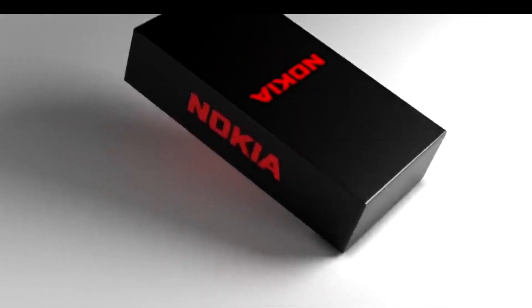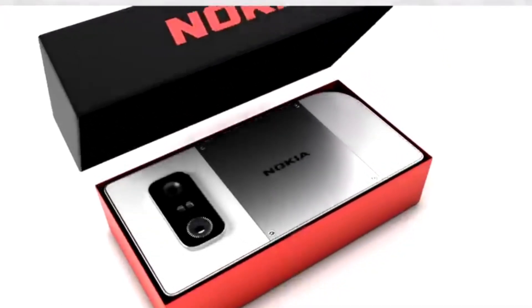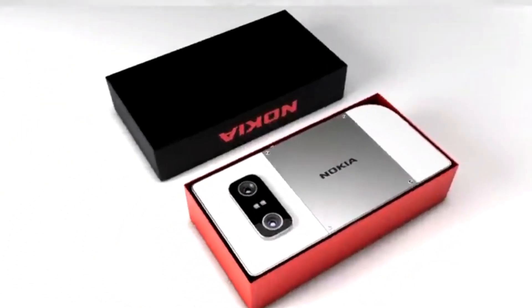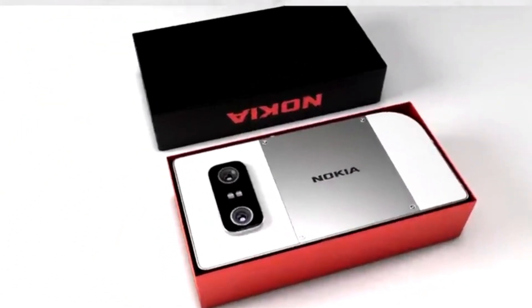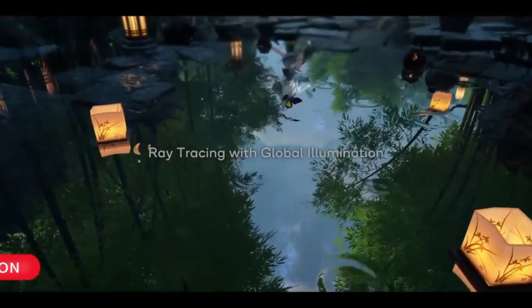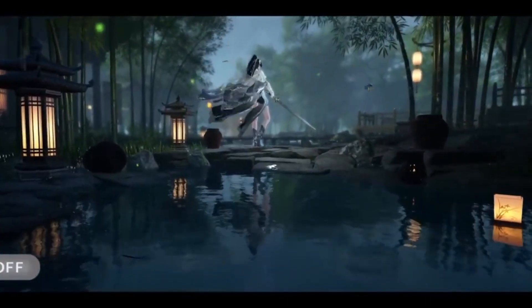Display. It features a large 6.7 to 6.9-inch Super AMOLED display with a resolution of 1080 by 2400 pixels, providing vibrant colors and sharp visuals. The screen is protected by Corning Gorilla Glass and includes a punch-hole display with a high brightness level and a 120Hz refresh rate.